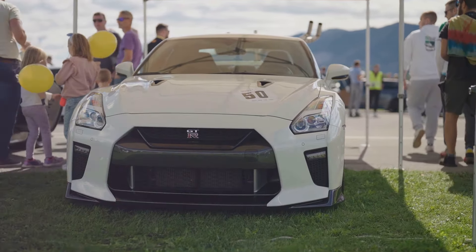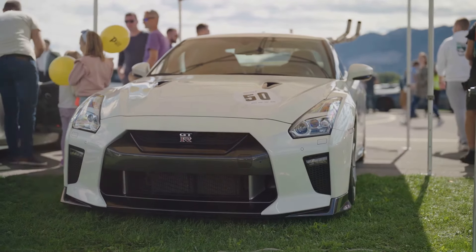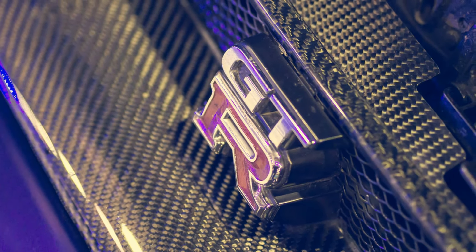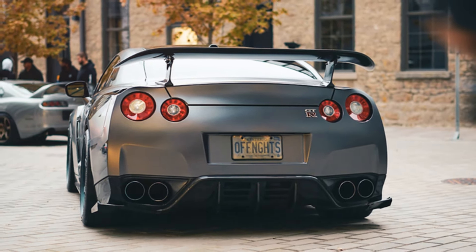Welcome to the thrilling history of the Nissan GT-R, a car that has become a legend in the world of high-performance vehicles. From its humble beginnings to its current status as a supercar icon, the GT-R's journey is one of innovation, dominance and relentless pursuit of excellence.